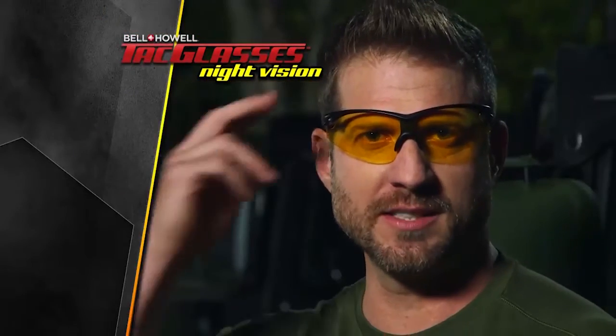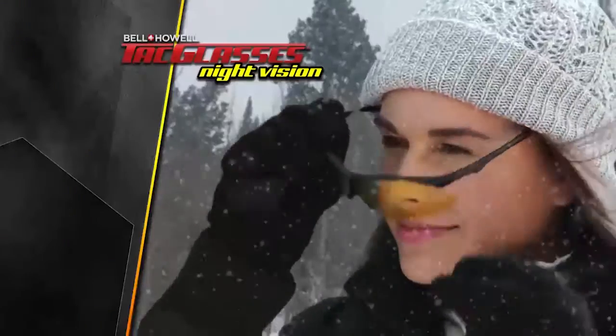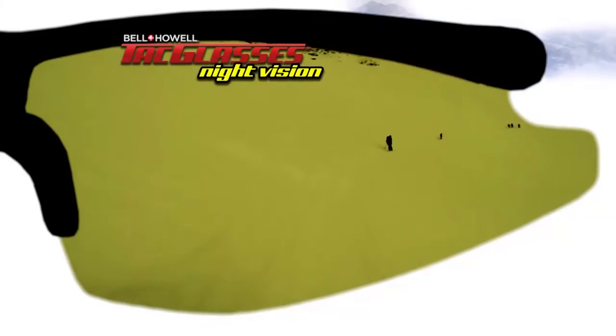Soldiers have to use lenses like these because missing even a small detail can be deadly in a tactical situation, but you don't have to be in a war zone to face a life-threatening moment. Night vision tack glasses improve optical clarity to reveal important hidden details, and they're not just for driving — you can use them anytime visibility is poor to shield your eyes and sharpen your vision.